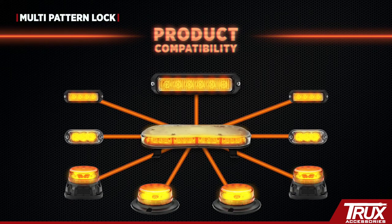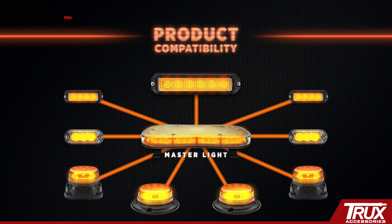Multi-pattern lock: automatically lock multiple lights to the same pattern using one master light.